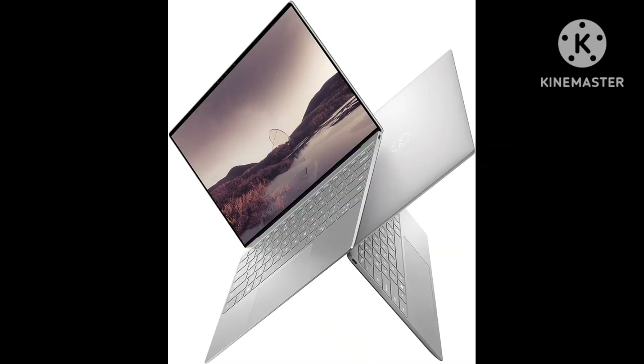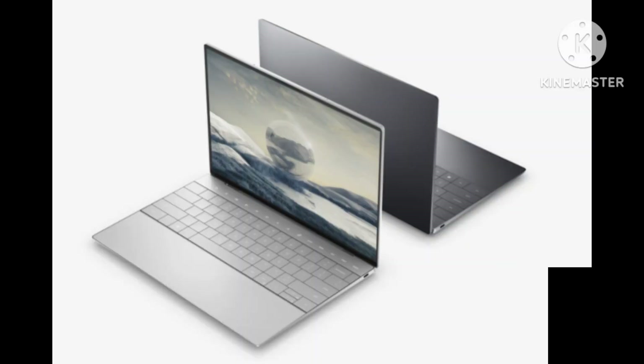Build quality is the other area where the XPS line has long stood out, and this 13-incher continues the trend. It's made of low-carbon aluminum and glass. The finish got a bit scratched up after being battered around in my backpack for a couple of weeks, but at least it doesn't pick up fingerprints, which was an issue I had with the darker Plus.